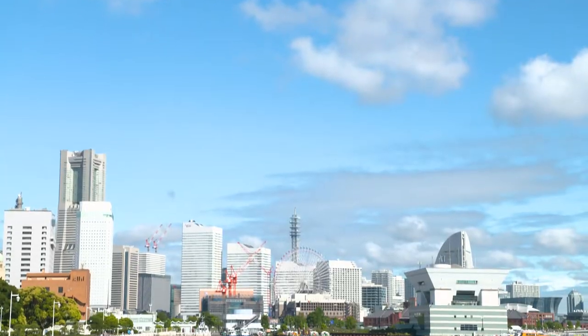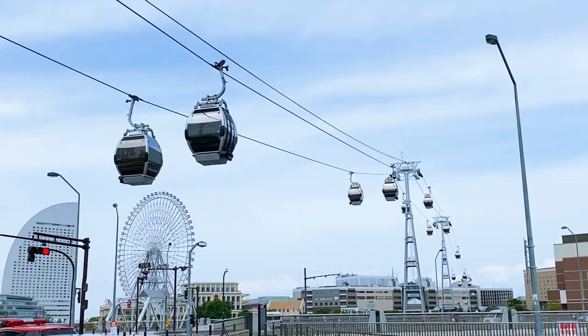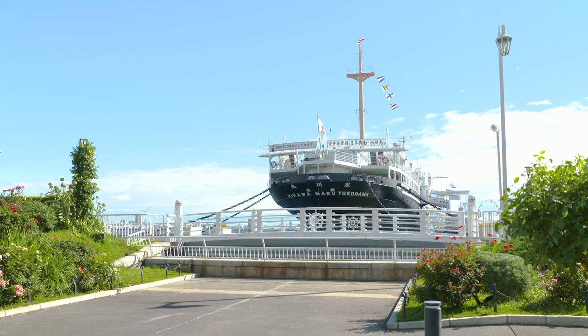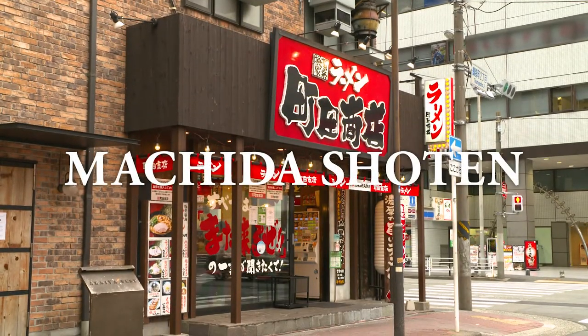Hi everyone! Brian McDuckston here bringing you Japanese ramen culture — Japanese soul food for ramen discoveries. We're here in Yokohama, a port town in Japan. This is Machida Shoten, a popular shop serving Yokohama Ieikei ramen.